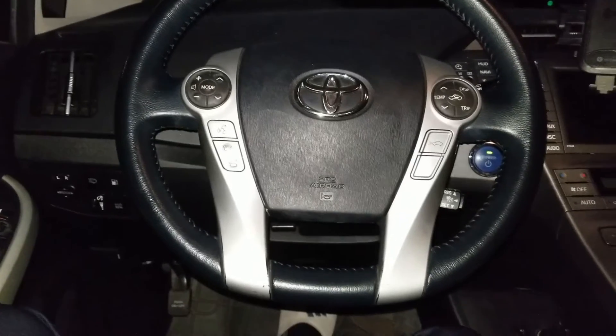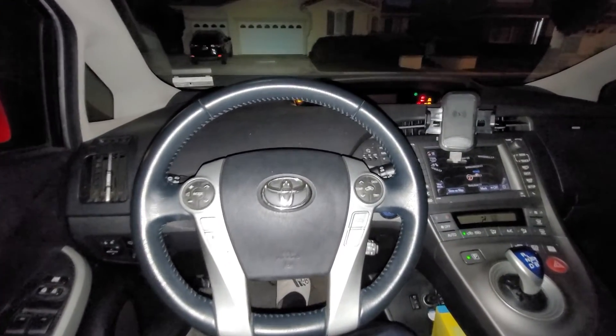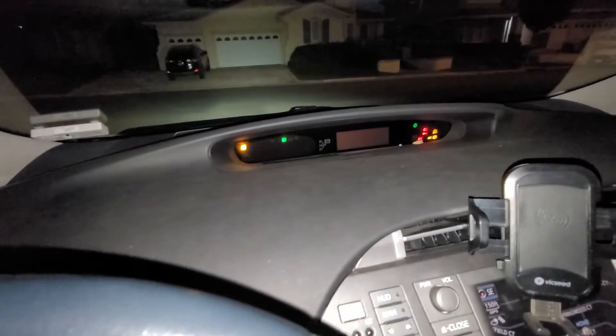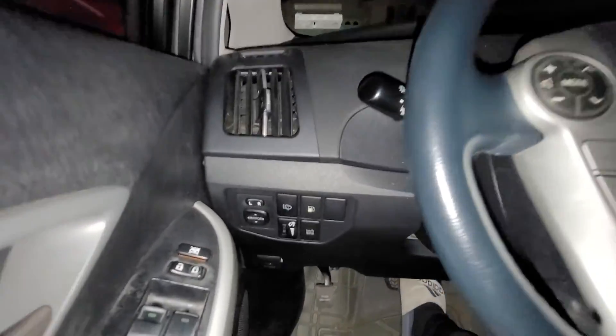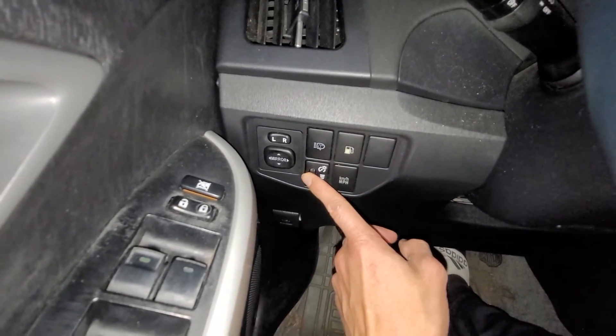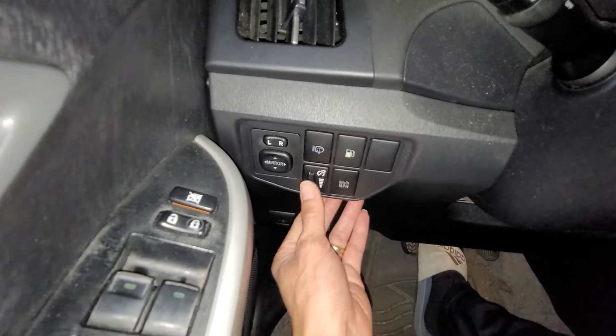I need to do some more troubleshooting and find out. Well, apparently the display is working fine. I guess whoever was messing around with the dimmer switch had it turned all the way down.